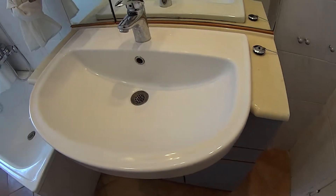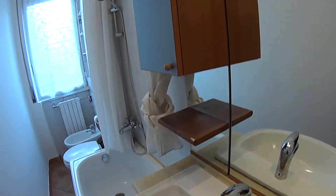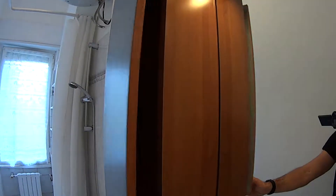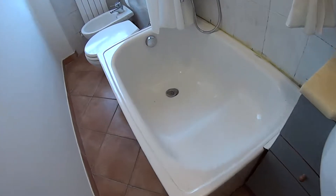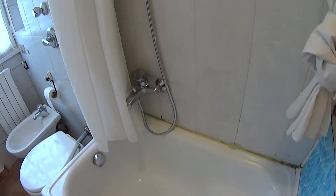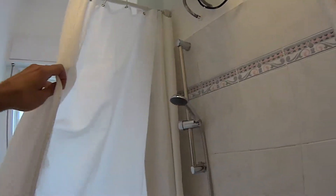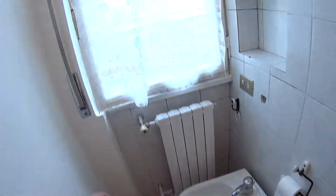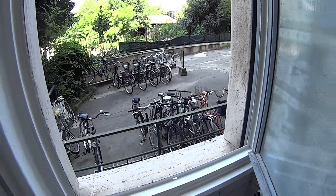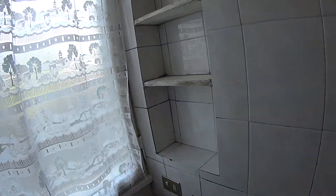In the bathroom we have a large sink with a big mirror on top and a little cupboard on the side. Going further in, we have the bathtub with a shower and curtains. At the end we find both the toilet and the bidet, with a frosted window facing the courtyard — so this is a fully interior apartment.